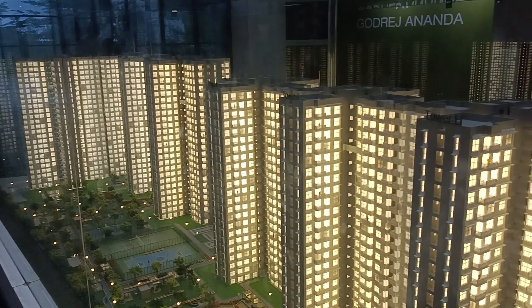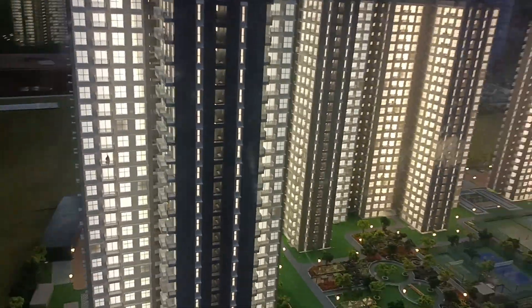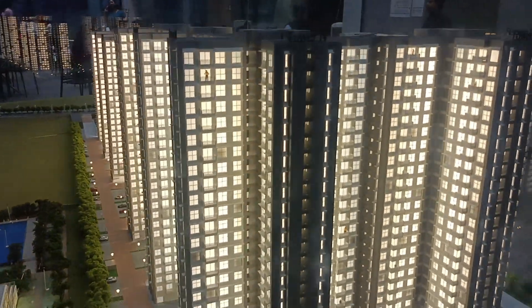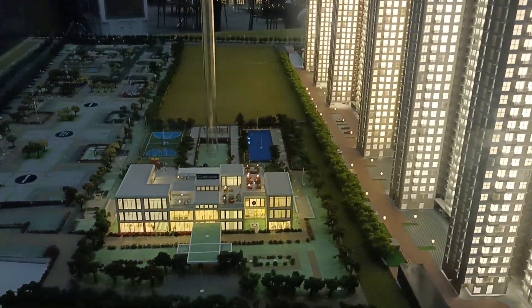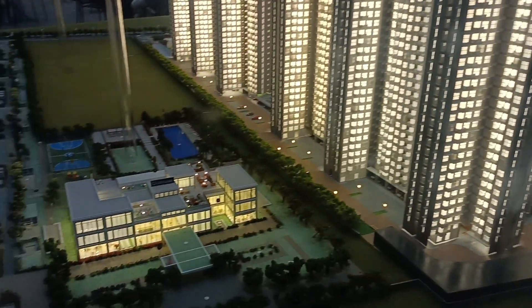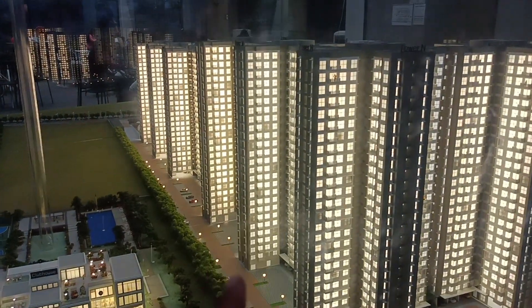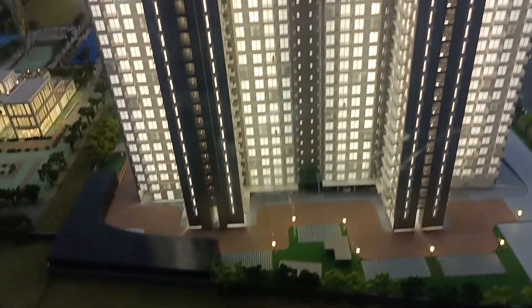Phase 3 has seven towers, starting from Tower H, J, K, L, M, N, and P. These are G+22 floor and G+24 floor apartments. This is the club view — Tower L, Tower M, and Tower N — all three towers will be directly facing the clubhouse. Units on this side, whether higher or lower floors, will be directly facing the clubhouse.